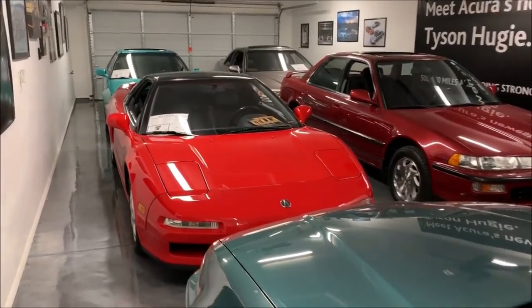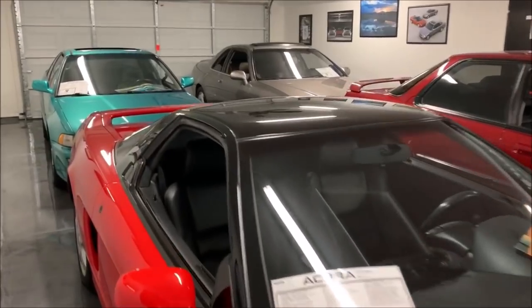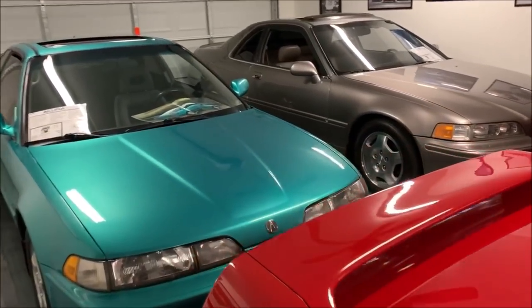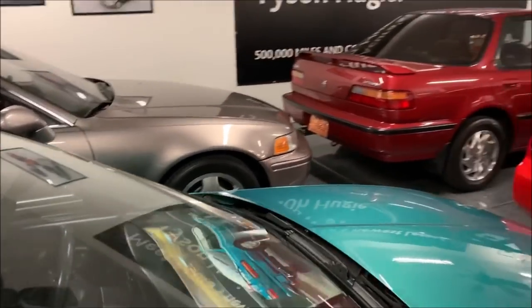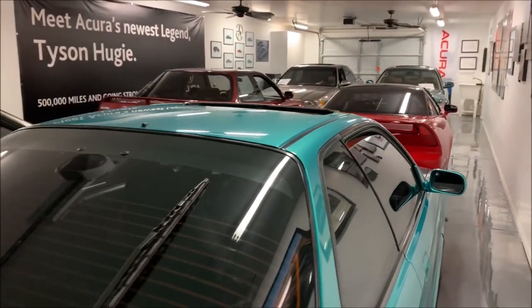Welcome to the showroom. This is where I keep six of the cars — especially those that are period correct from around the 1991 to 1993 era. Everything in here has its own story and I'm not going to get too deeply into that.